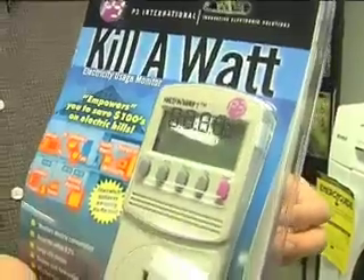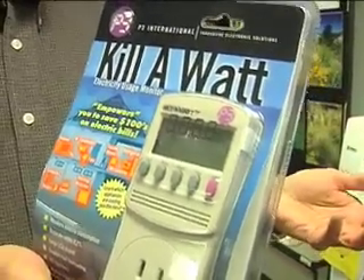But if you have something even larger, like a 5,000-watt heater on a dryer, and it runs one hour, that's 5 kilowatt-hours. So that's something that you would want to run for less time, if you can.